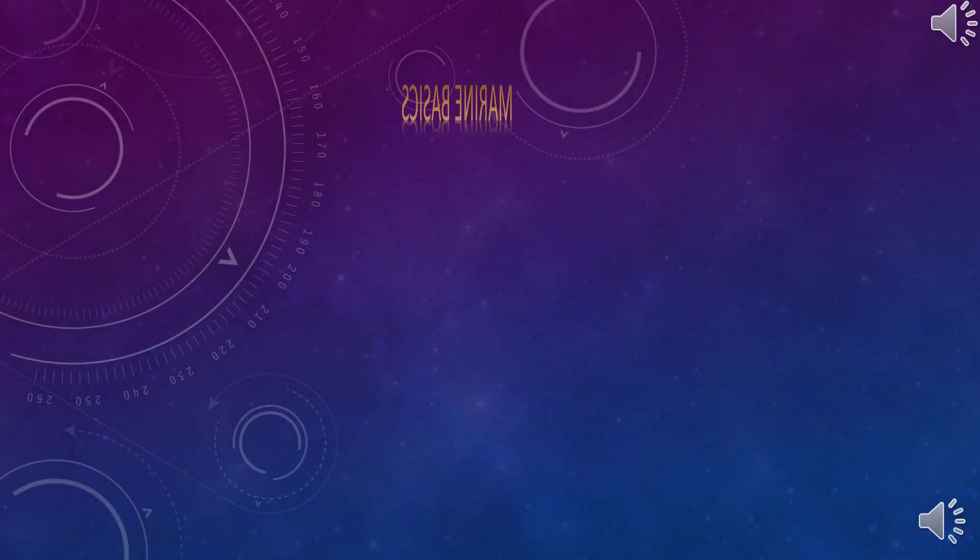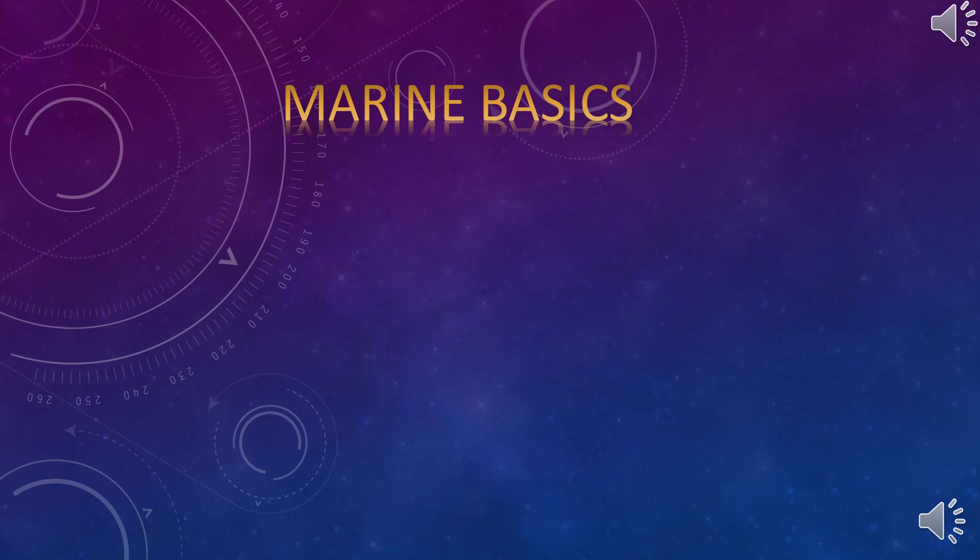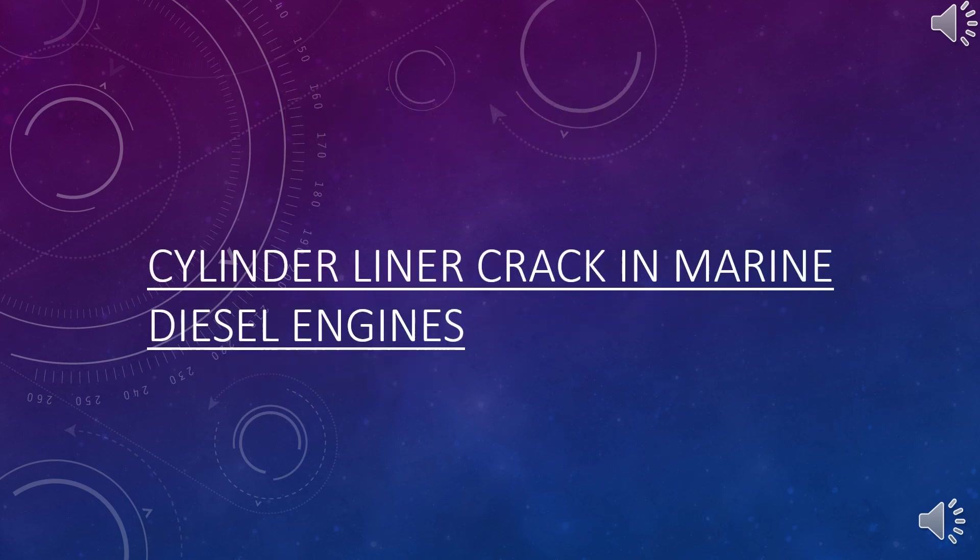Hello and welcome to the Merit Basics. I am Merit Engineer de Fonseca. This video is about Merit Diesel engine cylinder liner crack.